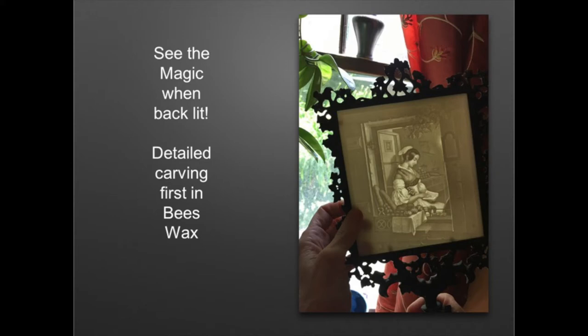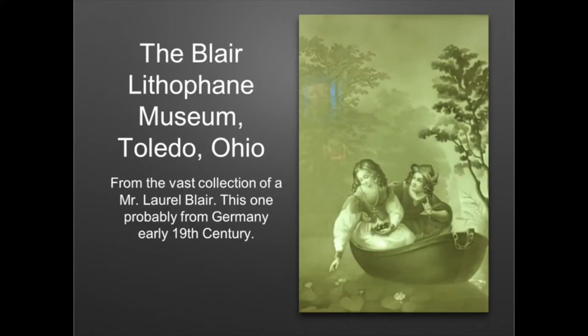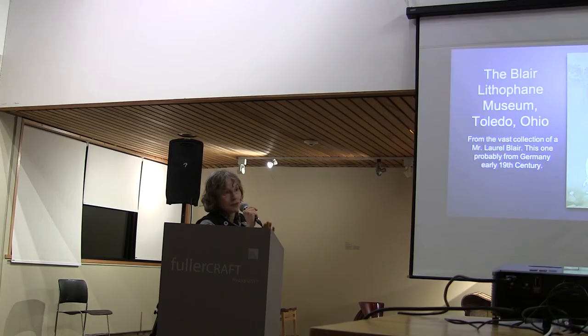So these were created around the 1850s in Europe — France, Germany, probably China too. And I am an illustrator, so I'm very interested in taking my 2D and bringing it into 3D.